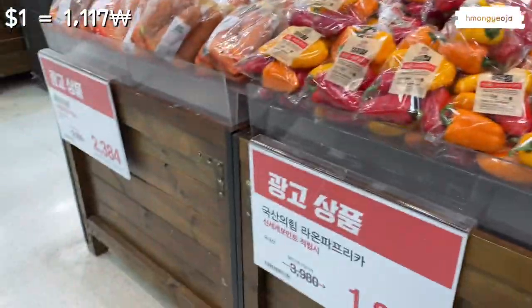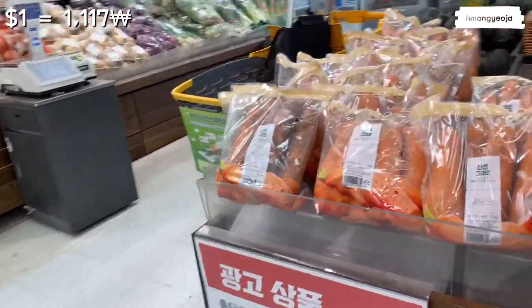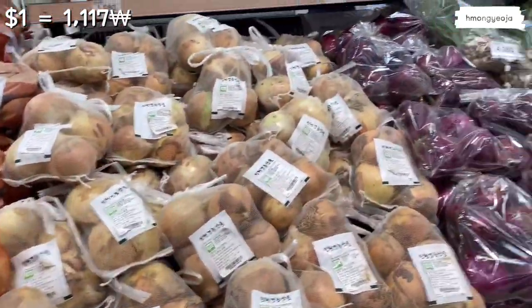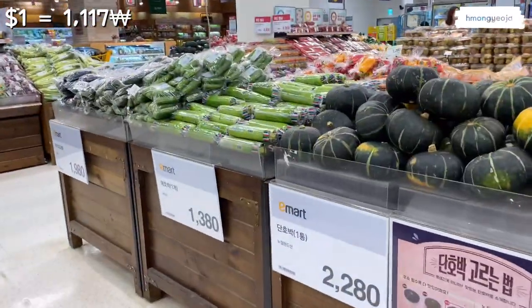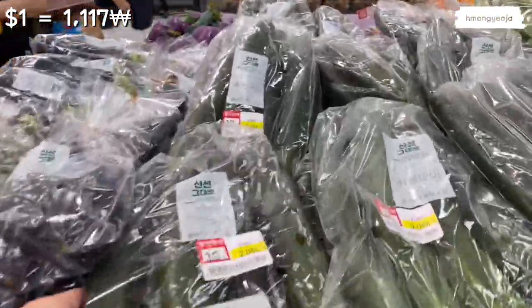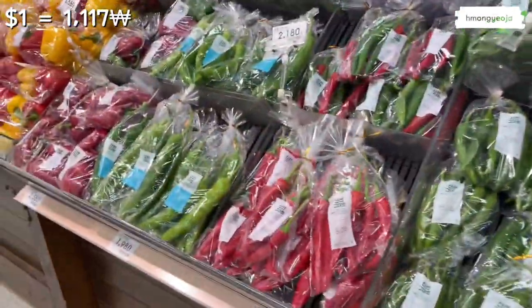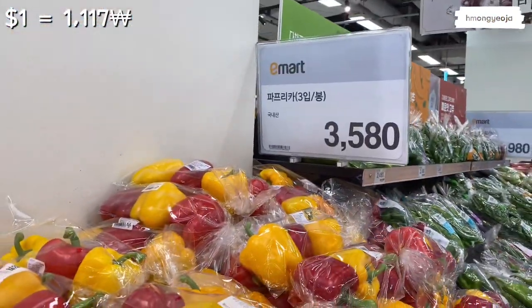Not sure what this purple thing is, but they have bell peppers here — they call them paprika in Korea. Some carrots, more onions, and green onions, which have been kind of expensive lately but are getting back to a cheaper price. Broccoli is about one dollar, under two dollars. We also have eggplant, cucumbers, zucchini — my favorite — and lots of peppers to choose from. Be careful, some of them are very spicy. The big pack of bell peppers is under four dollars.